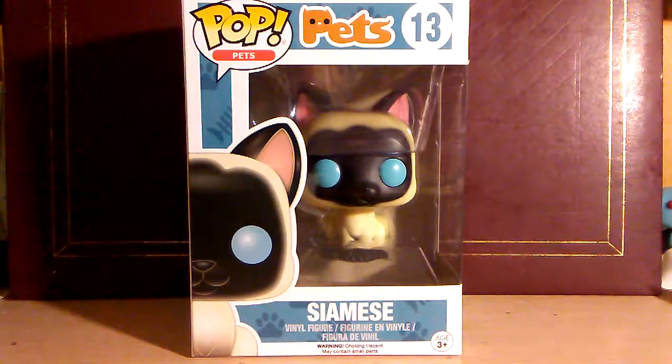I needed the Siamese Cat because there is a Siamese Cat — that's the first thing I checked. So they have the Pets POP line out. Do they have a Siamese Cat? Yes, they do. I need to get the Siamese Cat. And so I do have the Siamese Cat. So this POP is a very special POP to me. It does have sentimental value, just because I did have a Siamese Cat that kind of looked almost exactly like the POP.